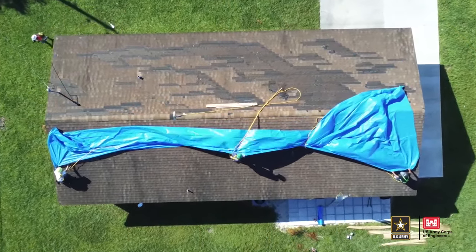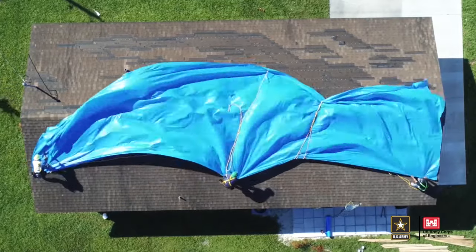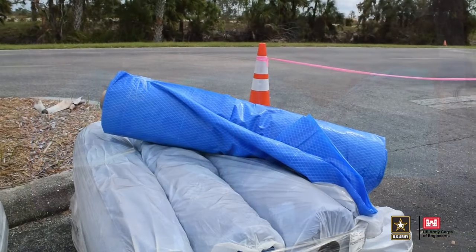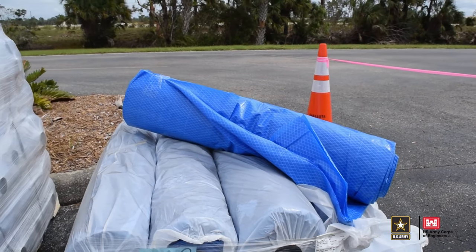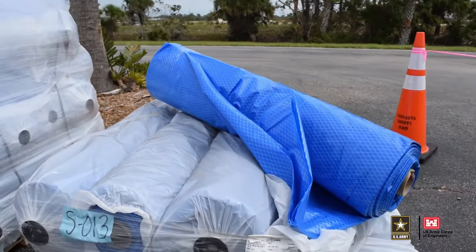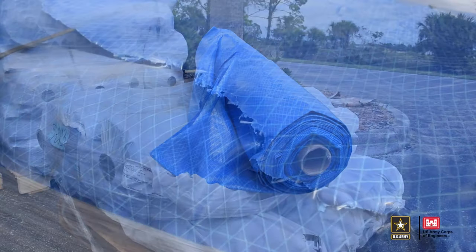The sheeting for Operation Blue Roof is installed by a contractor overseen by the Corps of Engineers according to certain specifications. The material is a rolled polyurethane sheeting with fiber reinforcement. It's 10 millimeters thick and measures 20 feet by 100 feet. It's used for major impacts to roofs.